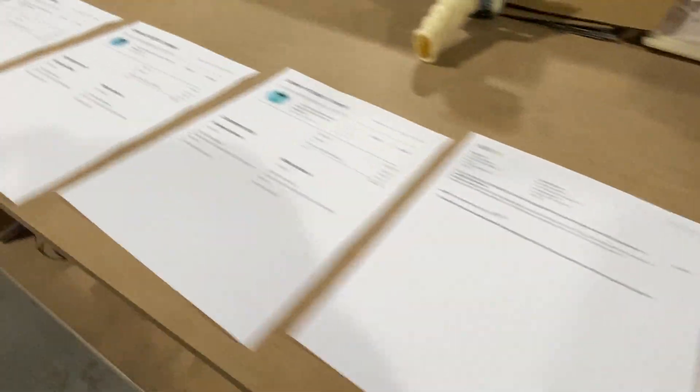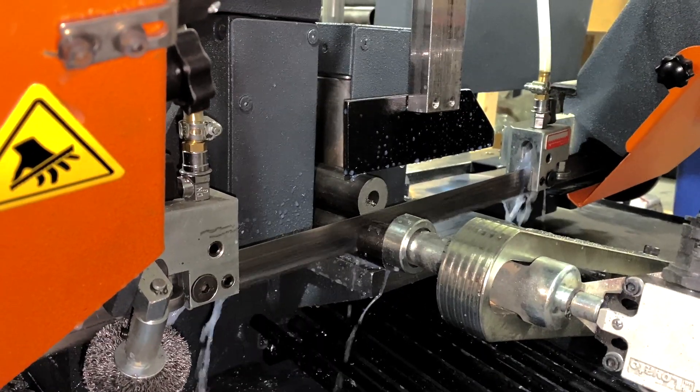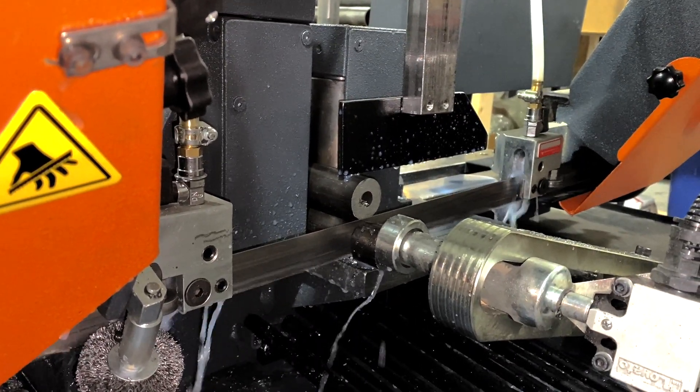If you guys have ordered a kit in the last few weeks and it's been delayed, it's probably because it requires these little spacers right here. Normally we'd make these out of steel — we just cut them on our saw, throw them in the powder coat, and they come back looking like this.